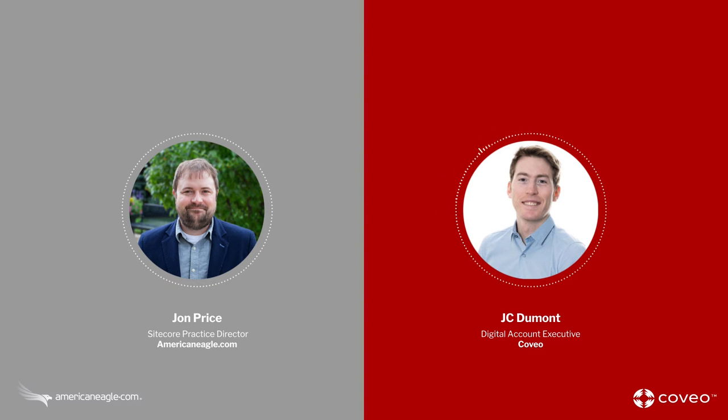At Coveo, we actually consider ourselves a relevance platform and not just a search engine. Our mission is really to convey the right information to the right people at the right time. We also say that we like to democratize the Google or the Amazon level of experience you get from search, but also other types of interactions. Search is definitely a means to an end for us. We've developed different channels to convey this information over time, including recommendations, chatbots, and other ways like that. Our core mission is really around that relevant experience and information sharing.